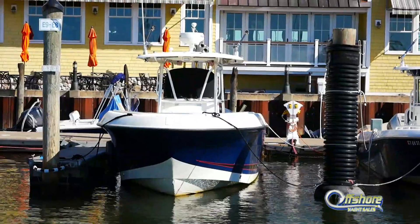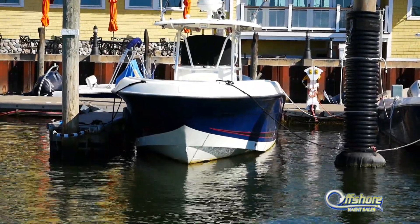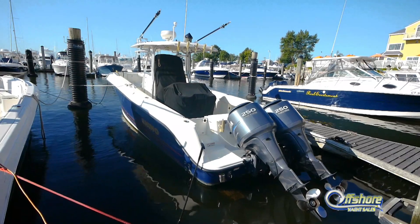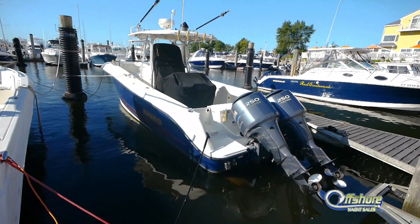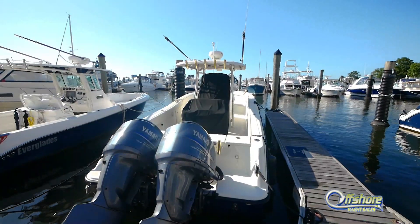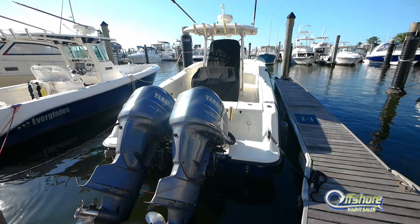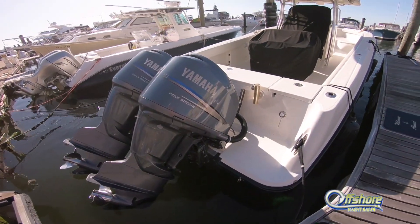One rock-solid, extremely well-built, offshore-capable center console that's equally at home with the family cruising to the sandbar or a local restaurant. This one has been extremely well-cared for and maintained with very low hours on the Yamaha 4-stroke 250 engines.